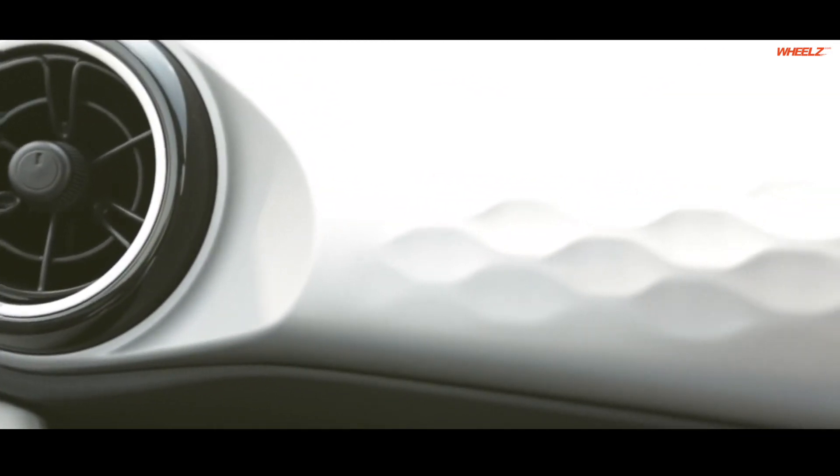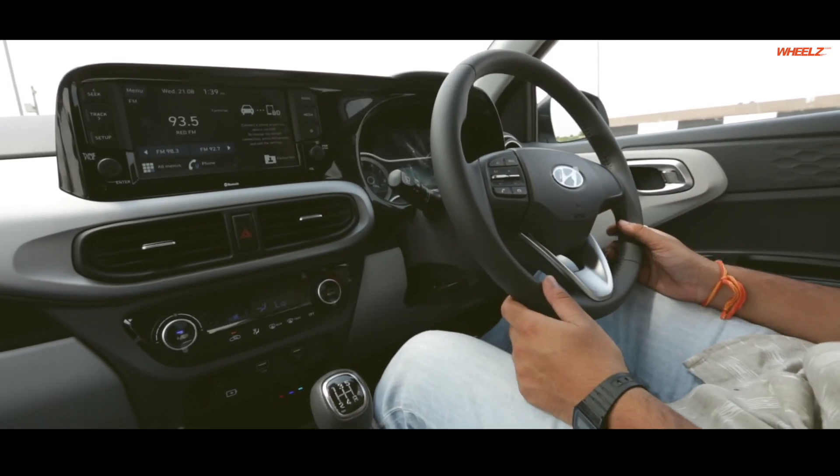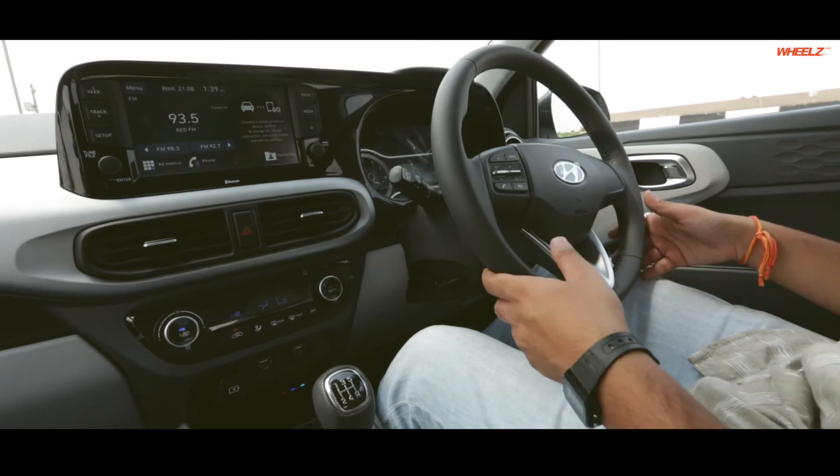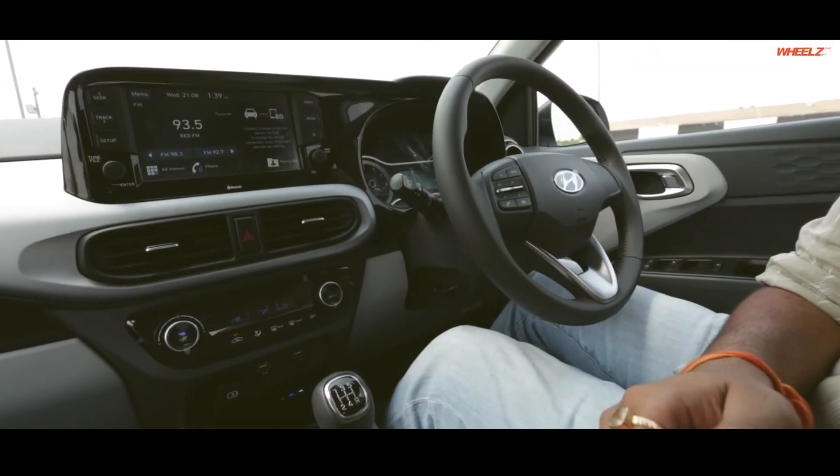They've also used a new grey colour on the interiors, which is quite different and looks quite nice, given that most cars in this segment have either beige or black interiors. The Nios also gets three AC vents.